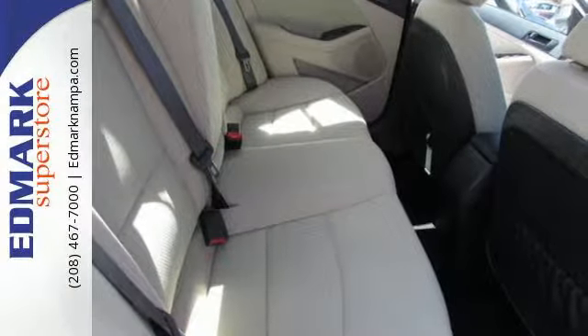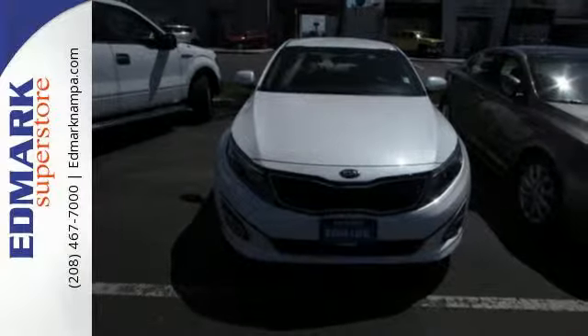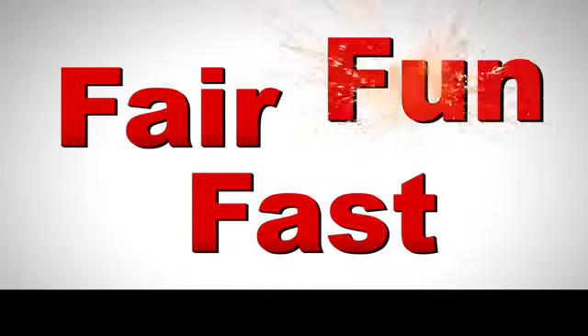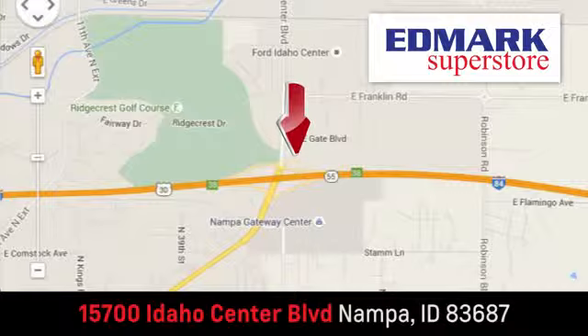Put a little thrill back into your ride. Bring home this 2015 Optima today. Fast, fair, and fun — give us a call or stop by. We're conveniently located in the Idaho Center Auto Mall.